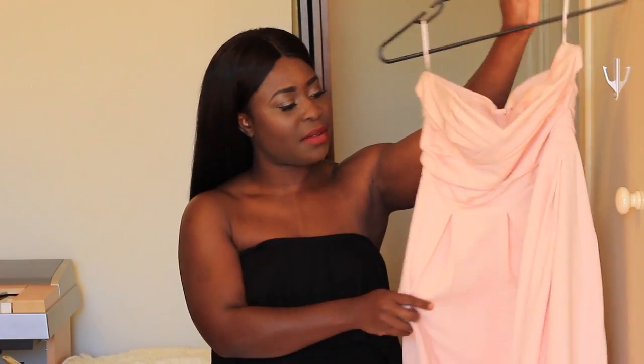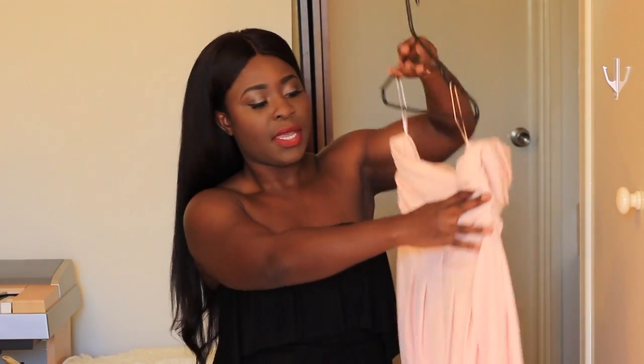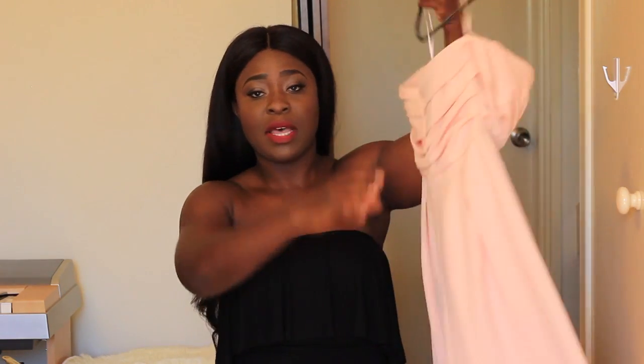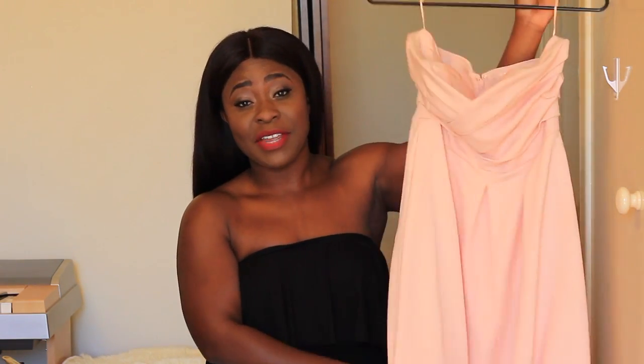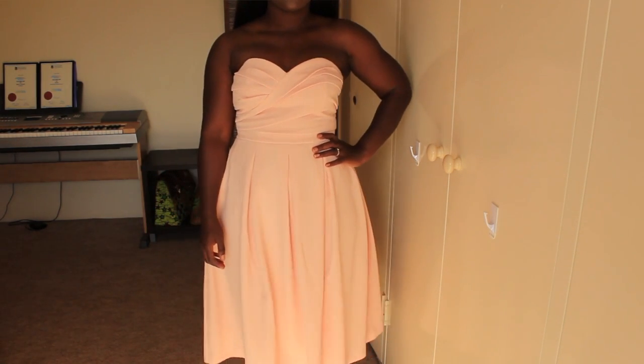The last two items from ASOS — I got a strapless, kind of blush pink colored dress. It's got a really nice detail at the bust area, a bit of ruching, and also in the back as well. It's a very solid, very heavy, very weighted item. I think the original price was over a hundred dollars — I ended up getting it for maybe 30 or $40.